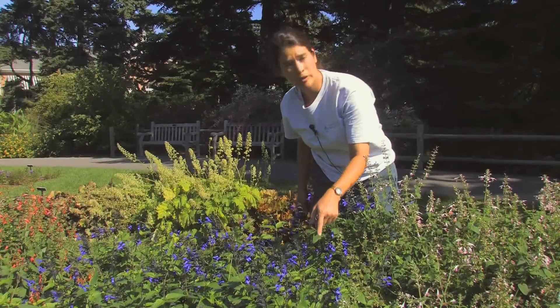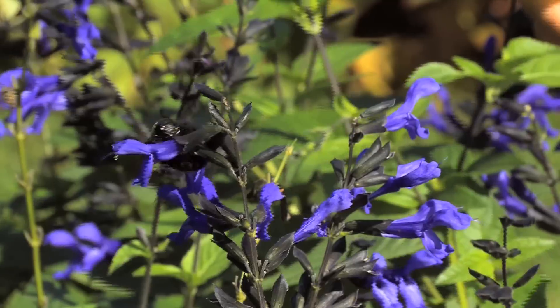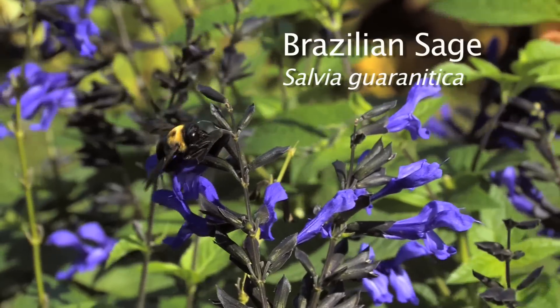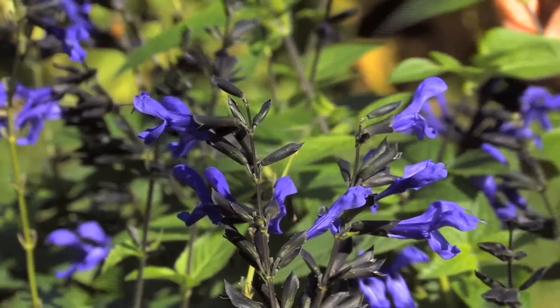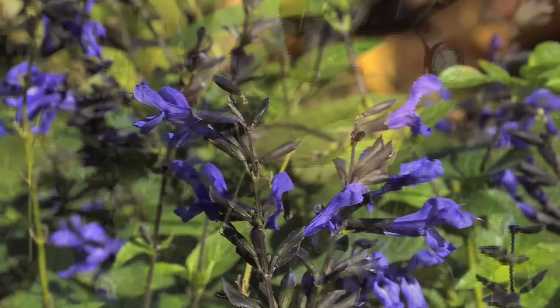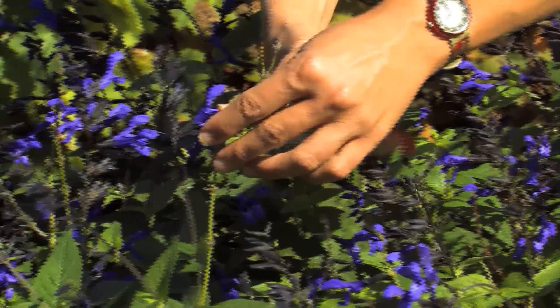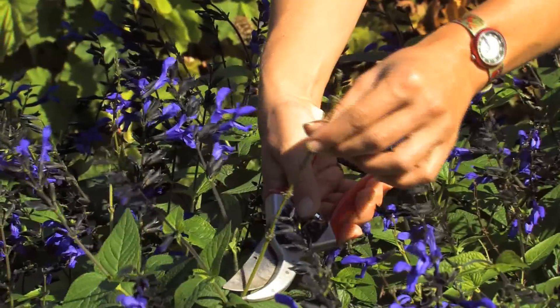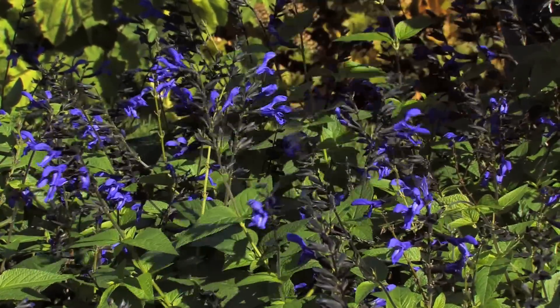This is one of my favorite annual sages — Salvia guaranitica 'Black and Blue.' While these sages attract bees and also hummingbirds, because they are scented they also repel deer. I love the dark black calyx right here with the bright blue flowers. And again, to deadhead it, just find an old spent stem right here and cut it back.